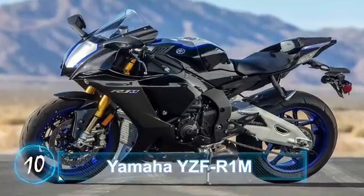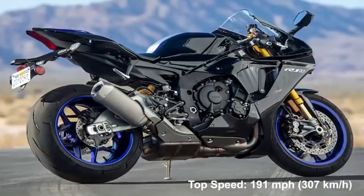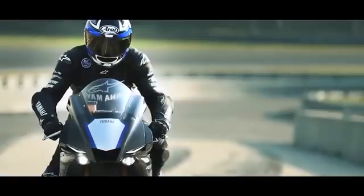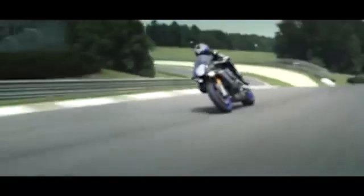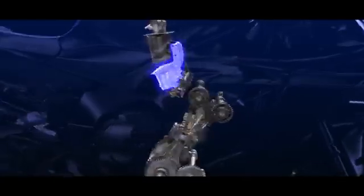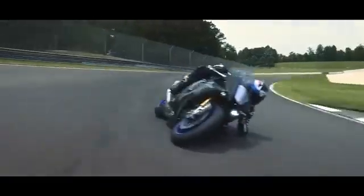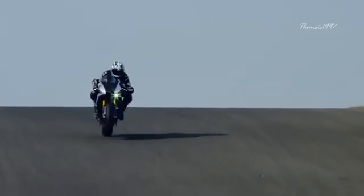Number 10: Yamaha YZF R1M. Top speed: 191 miles per hour, 307 kilometers per hour. Yamaha has caved into the market trend of track-focused 1000cc superbikes with its R1M, and thankfully it's received a positive response from enthusiasts all over the world. The R1M power plant has undergone several upgrades recently, but it still utilizes Yamaha's exclusive cross-plane technology that, combined with ride-by-wire controls, delivers an instant rush of power. A vast array of electronics monitors the external situation and helps the rider adjust the dynamics accordingly.